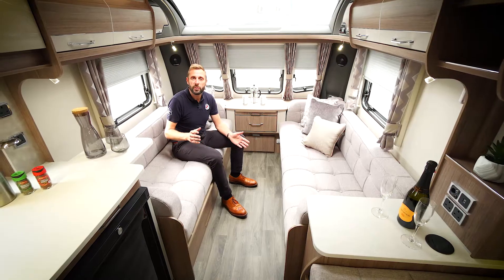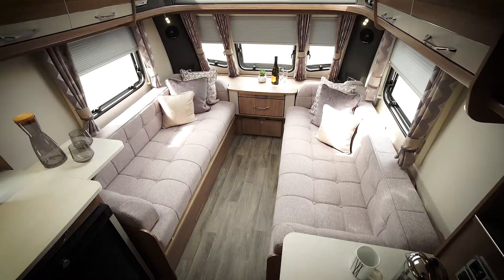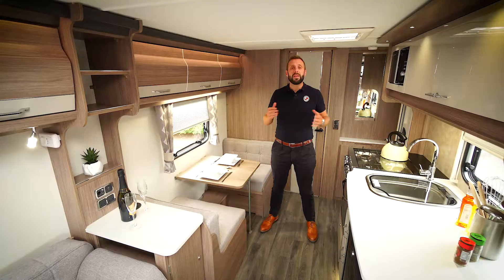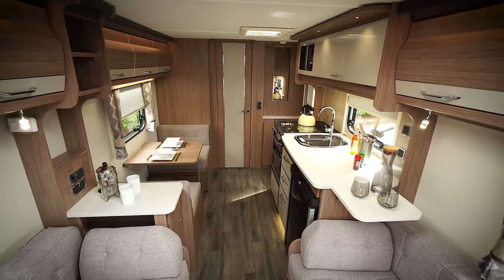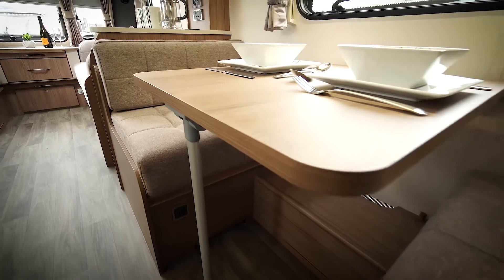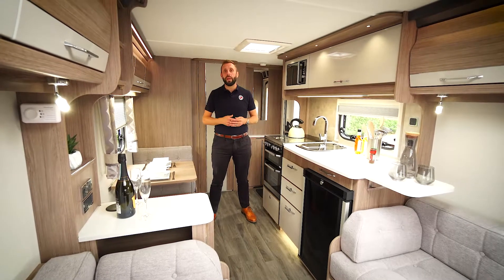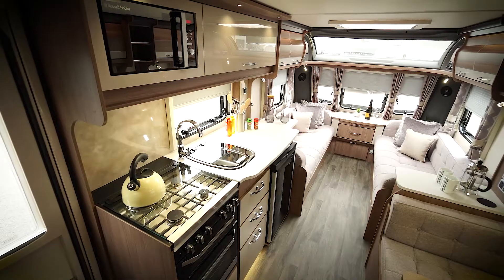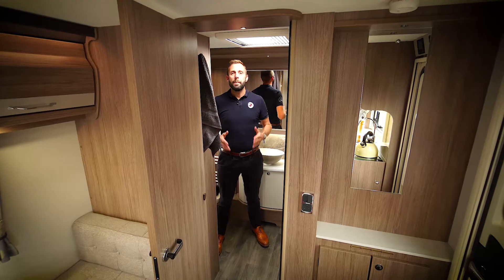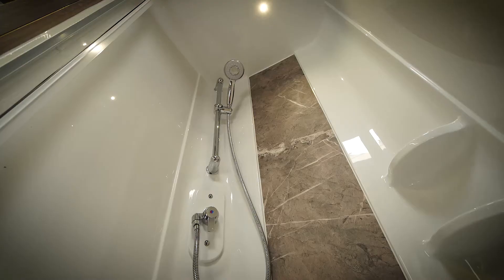The VIP 520 is a three-berth caravan. It has long seating at the front which can be used as single beds or easily converted into a double. In the centre of the caravan is the side dinette, which is great for dining or can easily be converted into a single bed. Also in the centre is the large, well-equipped kitchen, perfect for those who enjoy cooking for themselves whilst away. The 520 benefits from a large rear washroom with toilet, vanity sink and separate shower.